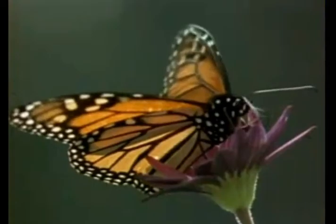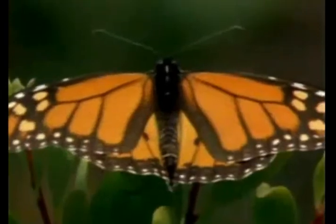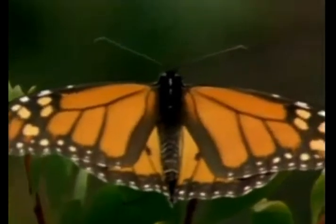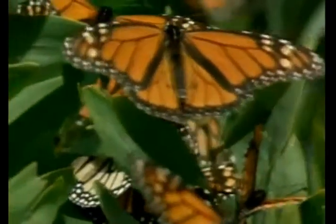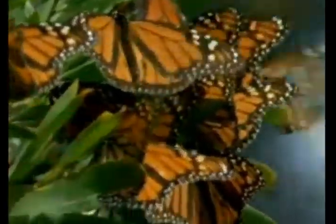Look at the monarch's wings. All four are large and bright orange. The two in front are bigger than the two in the rear. Like all insects, the body temperature of butterflies changes with the temperature around them. The large wings of butterflies catch the sunlight as the butterflies rest, absorbing the heat from the sun so that the butterflies become warm enough to fly.